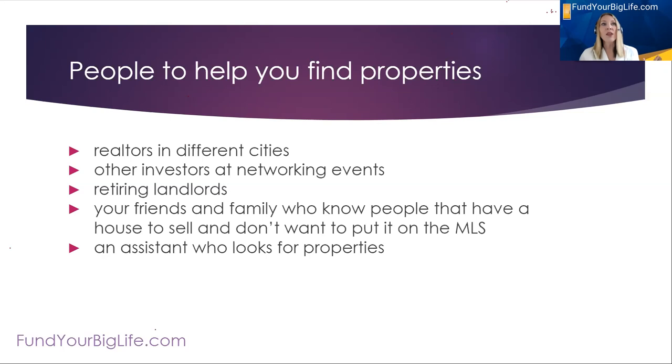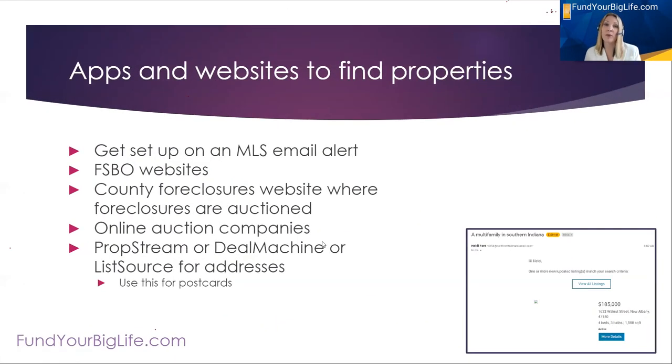Retiring landlords is another source. Your friends and family that know people who have a house to sell — they don't want to clean it up, don't want to put it on the MLS, they know it needs work. People who are getting older and have a house to sell but don't have the time, energy, money, or desire to update it to get the best price — they might just want a quick sale and it might be a good rental property. If you have an assistant or would like to hire one, they can help look for properties — even a virtual assistant that lives in a different city can go look at all the sites for you every day, run them through those apps, and bring you the deals. They could also send out postcards and letters for you.